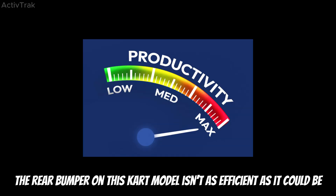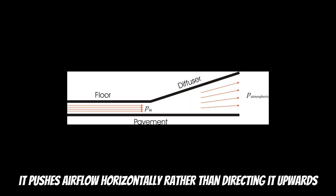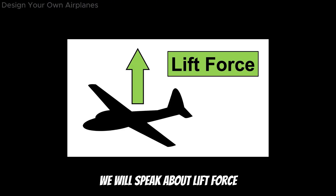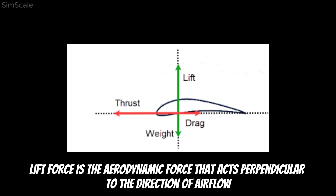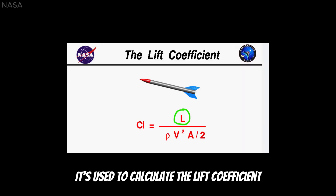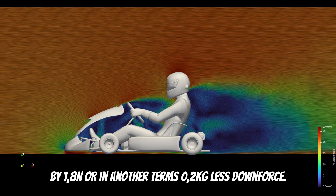The rear bumper on this kart model isn't as efficient as it could be — it pushes airflow horizontally rather than directing it upwards. Despite that, it still plays an important role. Now we'll speak about lift force. Lift force is the aerodynamic force that acts perpendicular to the direction of airflow, either pushing the kart upwards or pulling it downwards. It is used to calculate the lift coefficient. The kart without the rear bumper produces less lift force by 1.8 N, or in our terms, 0.2 kg less downforce.